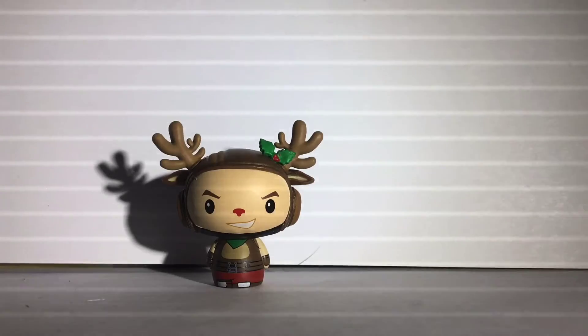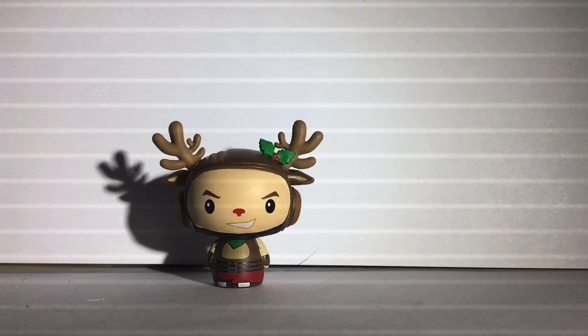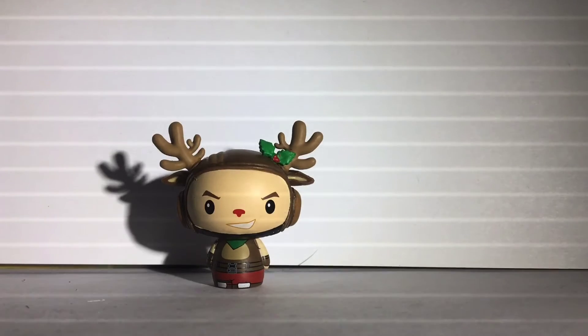I like the skin, not as much as the female counterpart, but it's still pretty cool. They did portray the skin really well in this figure and I think it looks a lot like the actual skin.